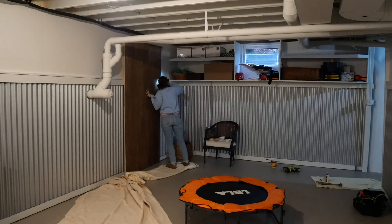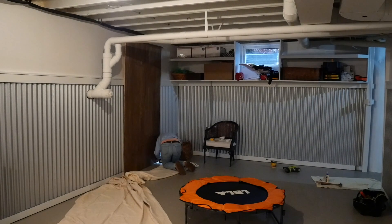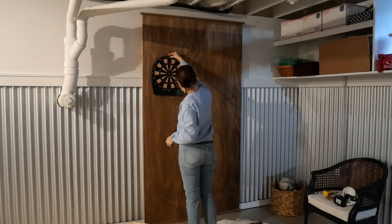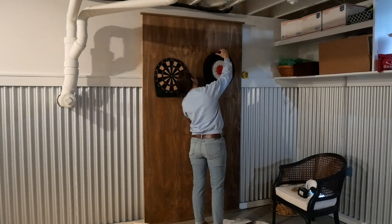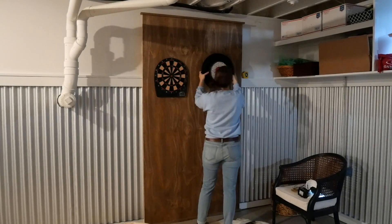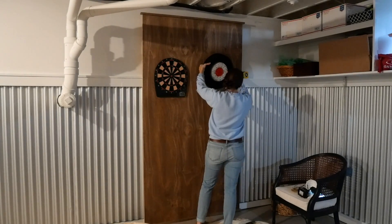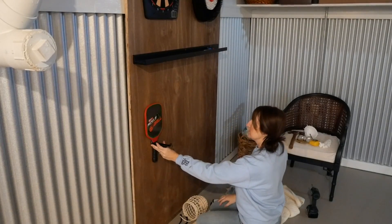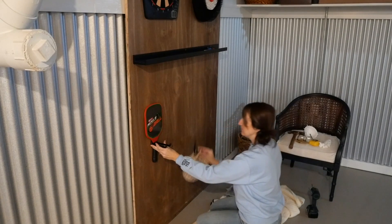Since the upper half does not have studs - it's just concrete behind panels - and then the bottom has metal, I didn't have anywhere to mount all these different games. So this board serves not only as a mounting station for these items, but also as a backdrop to protect our walls from flying darts and axes, and a great way to organize all the different pieces that I needed for the ping pong table and the games that I wanted in here.